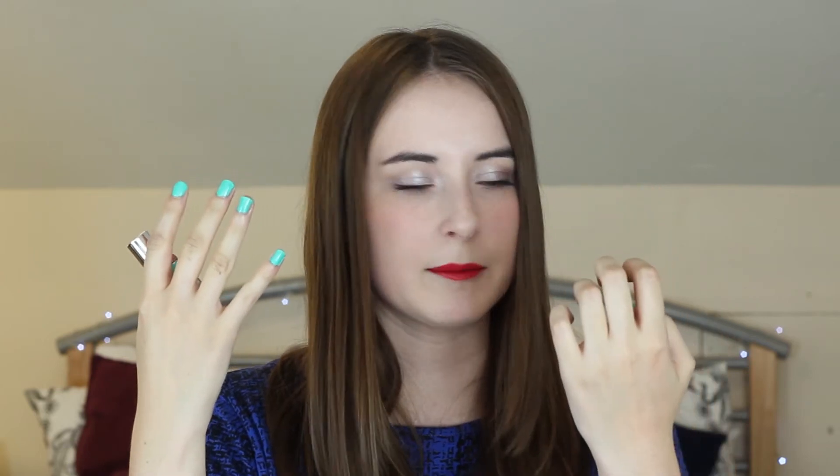On to the nails, and I've got the Barry M Jelly High Shine Nail Paint in Greenberry — I'm actually wearing it now. It's really really pretty, super bright for the summer, and we all know how amazing the Barry M Jelly Polishes are. This colour is so pretty and once I've finished wearing this I can assure you I will be painting it again.